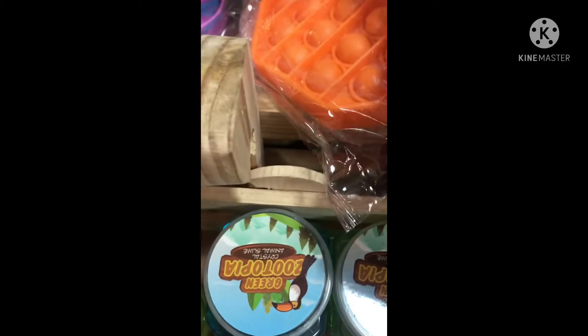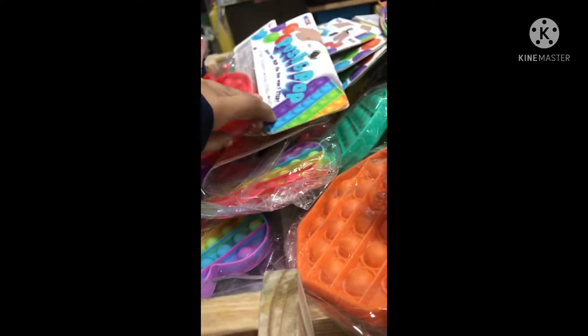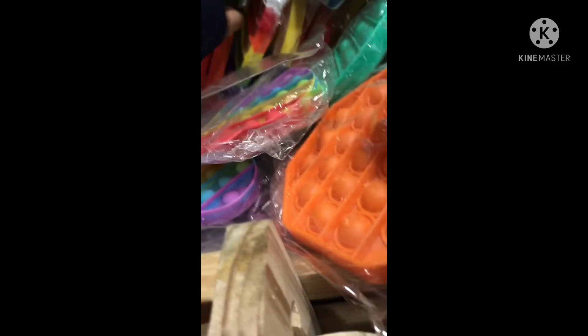Look at all the stuff there. I'm gonna throw a little bit to the top. Look at all these boxes — they're so cool. They're so cute. There we go.